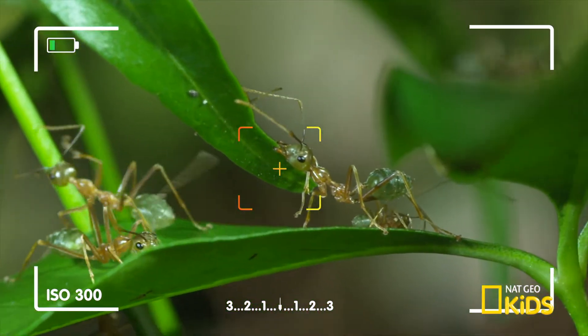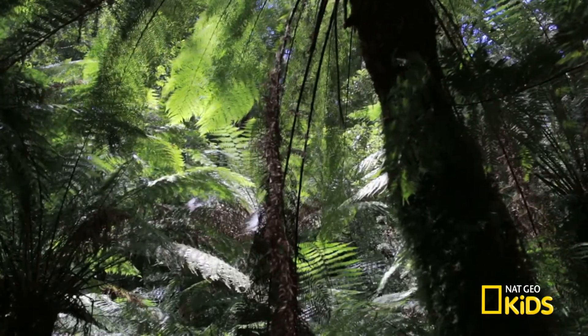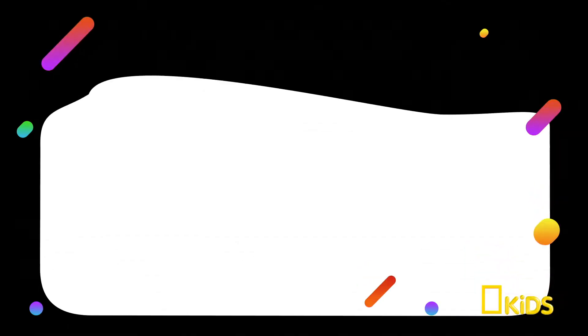Oh Jamila, get off! Zoom in, focus and take in the wild world every day. Oh no! I'm in the wrong tree! Oh, you're so antsy!